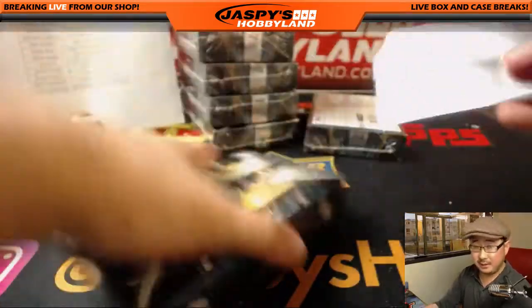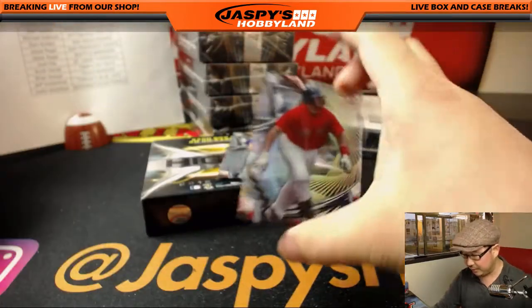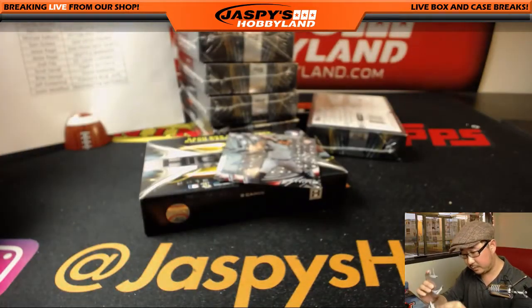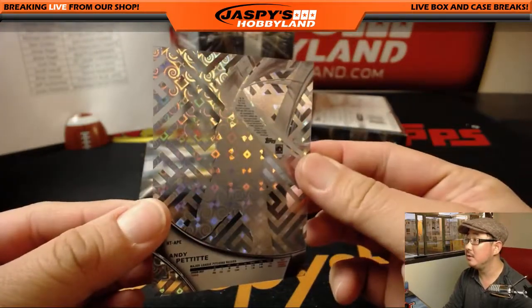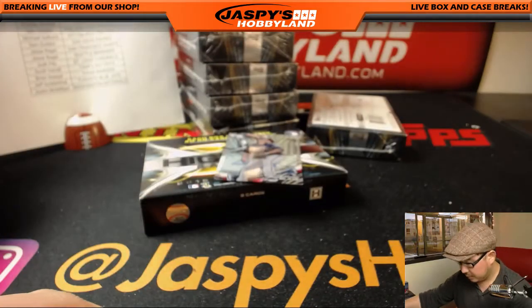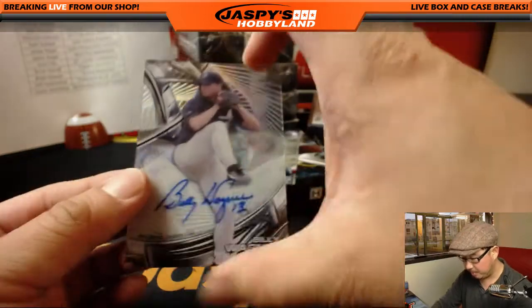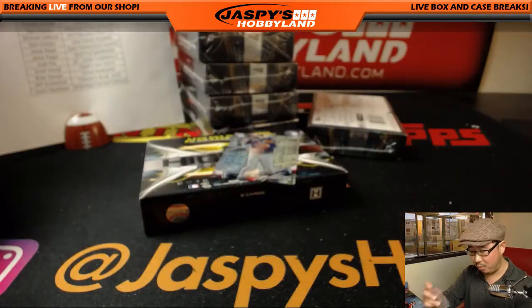Next box. Good luck. Thanks for getting in. We've got more baseball on jaspishobbyland.com, so check it out. There's Tech. There's Matt Harvey. Jonathan Gray. And we've got an Andy Pettit parallel. Another shorter print of Aaron Blair for the Braves — Curtis Erickson. And your autograph is Billy Wagner. Nice, J-Mac. With the old closer Billy Wagner, Astros edition.